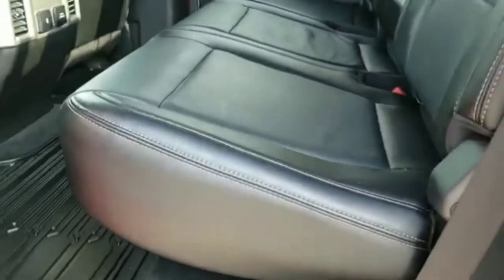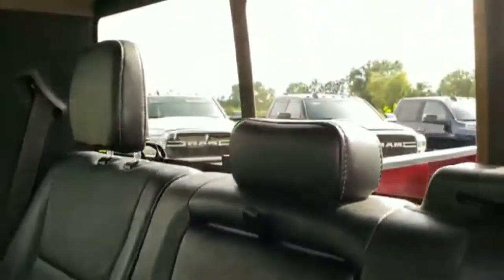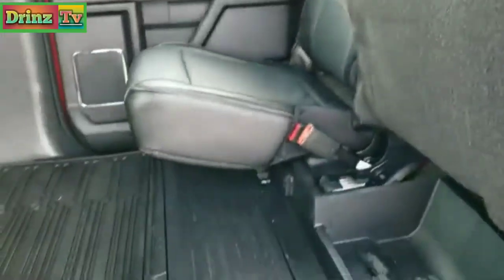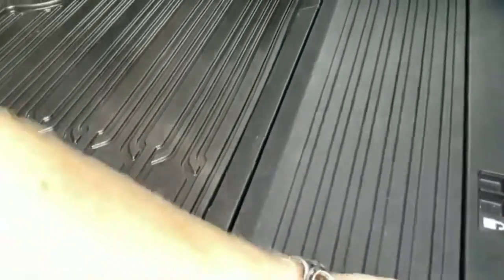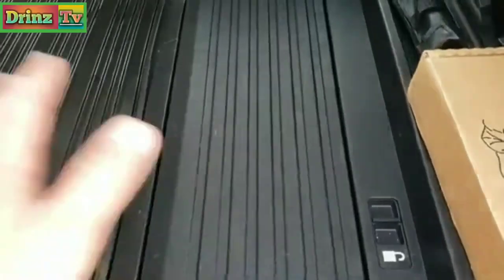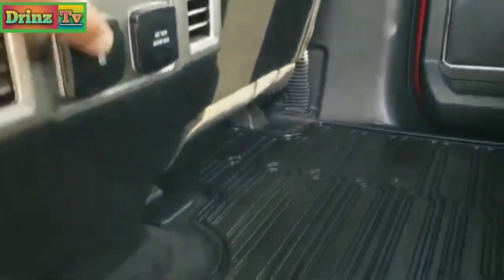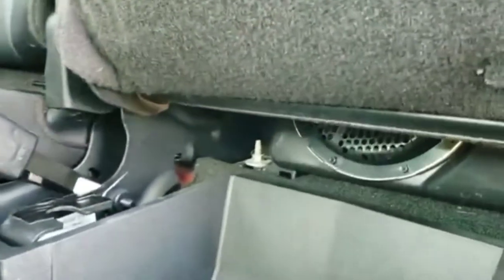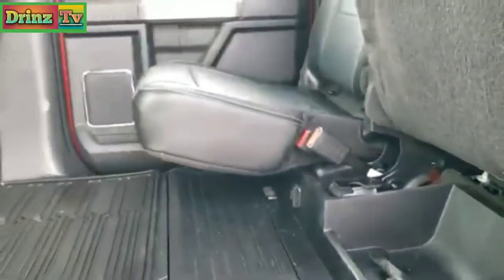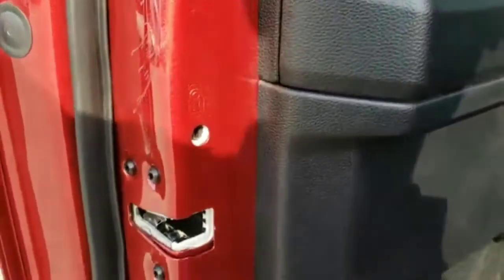Back seats are just as clean as the front seats — no rips or tears back here. Does have the LATCH child safety system for car seats. Power sliding rear window with the built-in rear defrost. These seats do fold up for extra storage, and there's a collapsible area that you can put stuff in so it's not going to roll around. All-weather floor mat back here, another 110-volt 400-watt plug-in, a USB power point — two USB plug-ins right there. It does have the factory subwoofer back there. Also has the child safety locks on the doors back here.